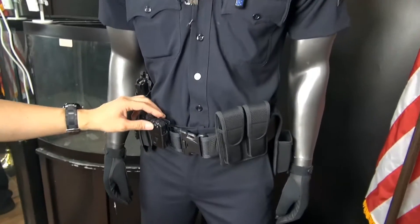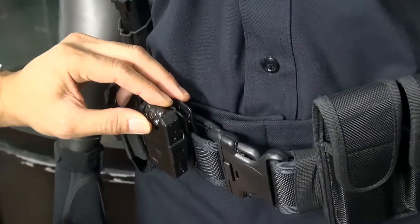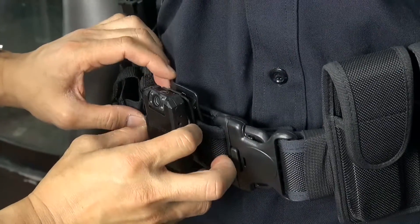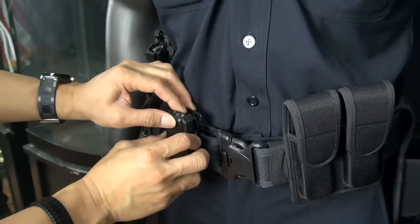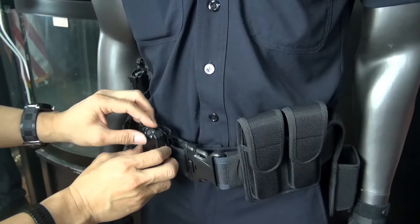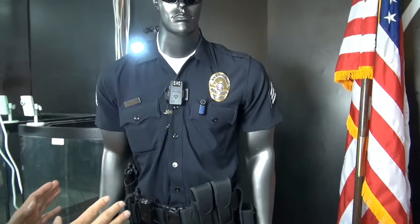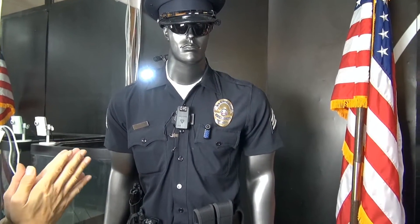Another location is on the belt. For officers who just want something simple, you can wear this on your belt. You might not get the best angle, but some officers prefer it and can arrange it on the belt, tilting the lens upwards or downwards depending on their preference.